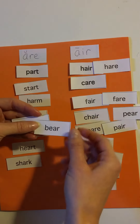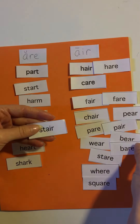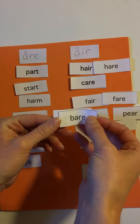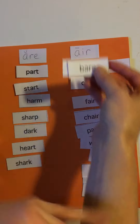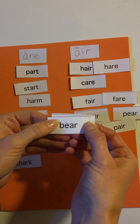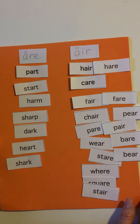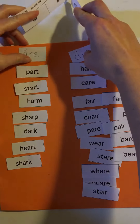Shark, bear, another bear, and spare. This bear is like 'there's nothing on my arm, it's bare,' and this bear is the animal.